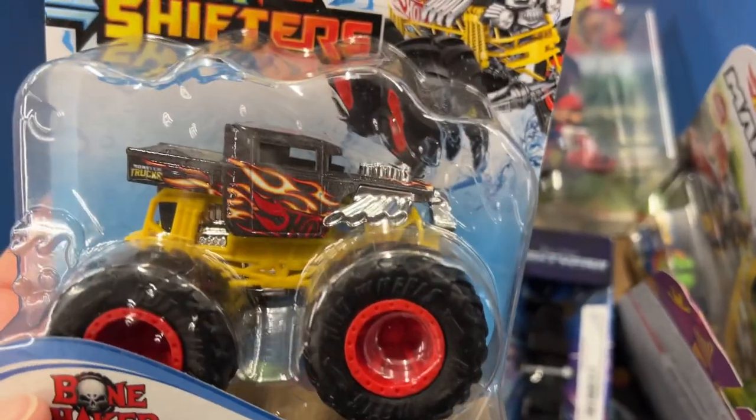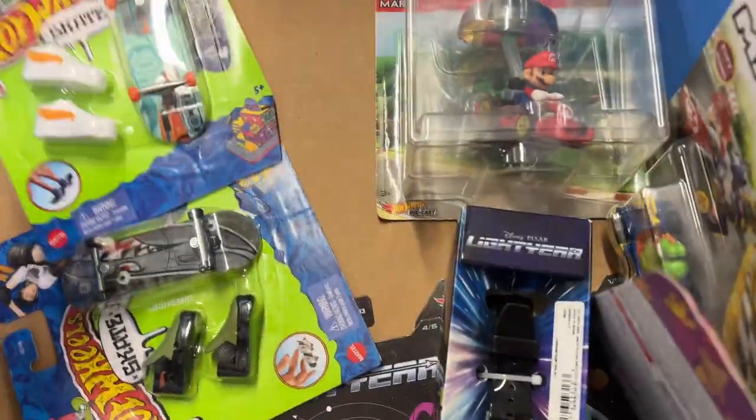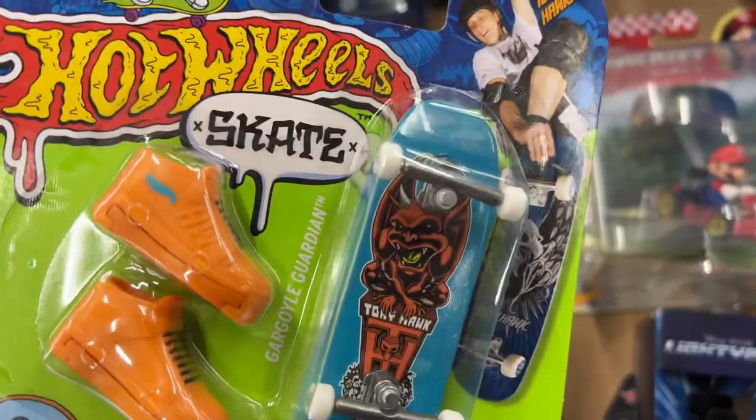Another color shifter, bone shaker. These Hot Wheels skateboards - Hot Wheels Skate.